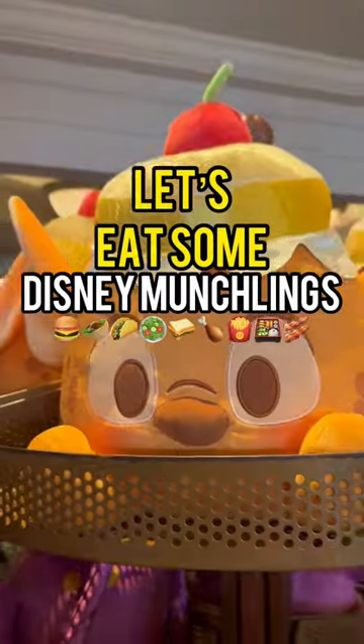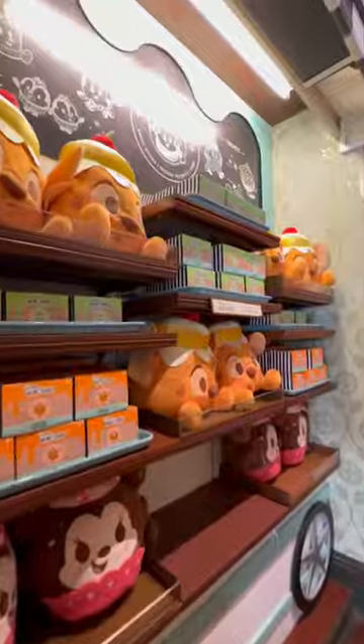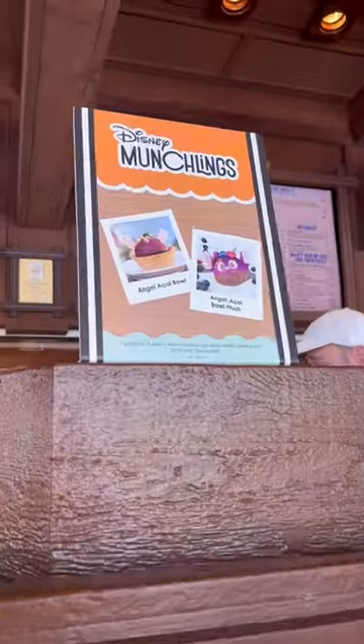Did you know there's a way to eat Disney munchlings? The plush toys are based on food, and now Disney's making food based on the toys. We went to Blizzard Beach to try the first.